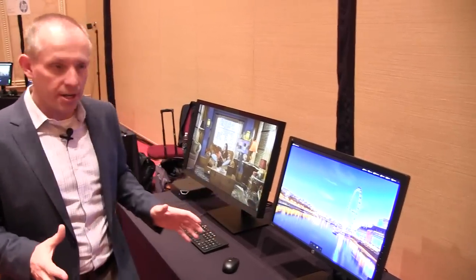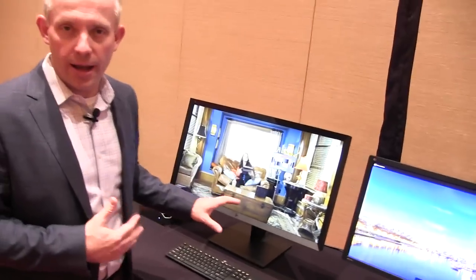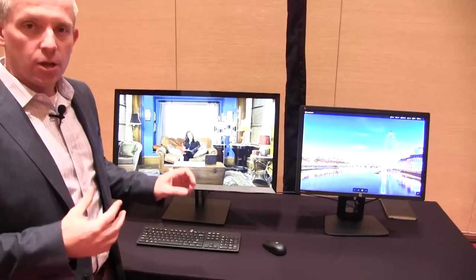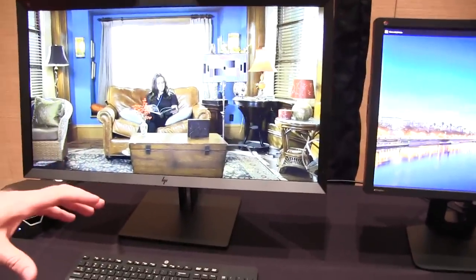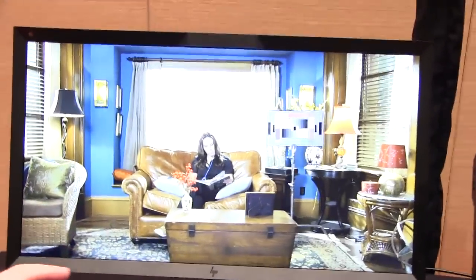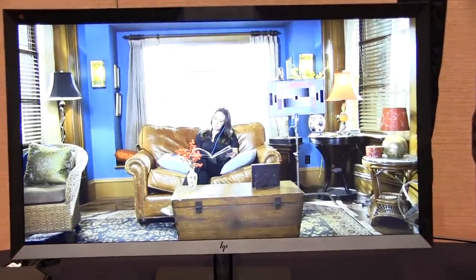What we're really excited about is our brand new HP Z31X Dreamcolor display. For high-end professionals who need tremendous color accuracy and high resolution across multiple machines, this product can do it all. This is the most advanced display that HP has ever launched, targeted specifically at creative professionals in animation, video effects, or broadcast.